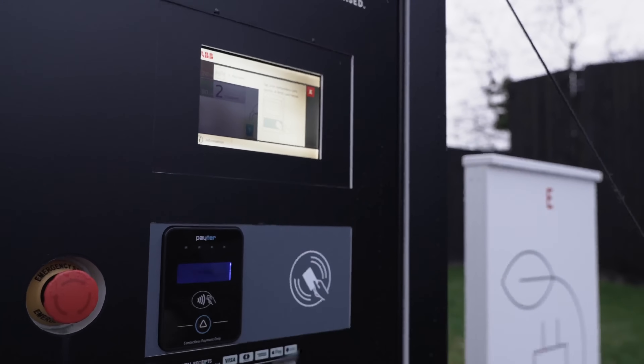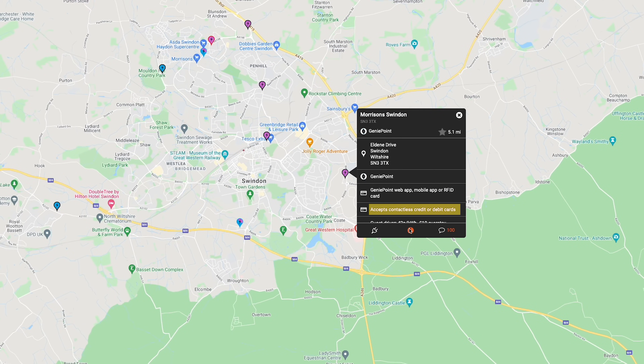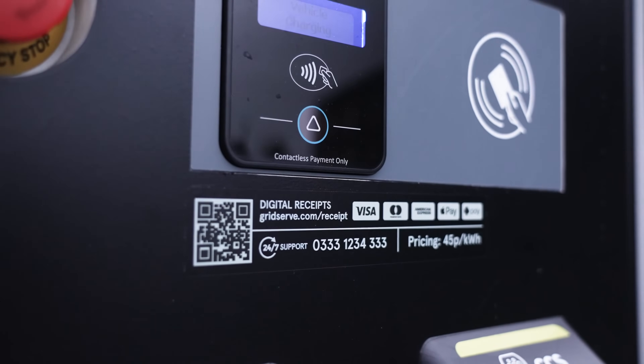There are lots of different operators out there running the UK charging network, all of which have different means of payment. All new charge points are now mandatorily required to have contactless card payments, which keeps things a lot simpler. ZapMap will show you the required payment means for each charge point — click on the purple pin and then click on the info icon to see whether they take contactless. There are other operators that don't take contactless, such as the old Ecotricity network, which is gradually being phased out and replaced by Gridserve charge points which do take contactless. However, the Ecotricity charge points are on the motorway network which makes them quite handy, so the ones that are still there might still be useful in your journey planning.